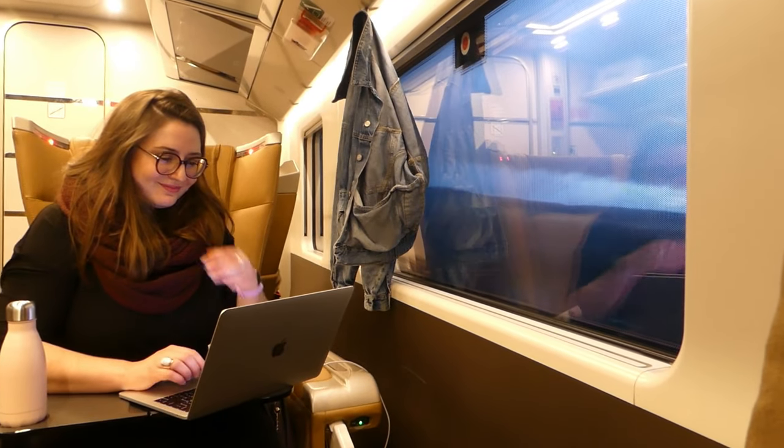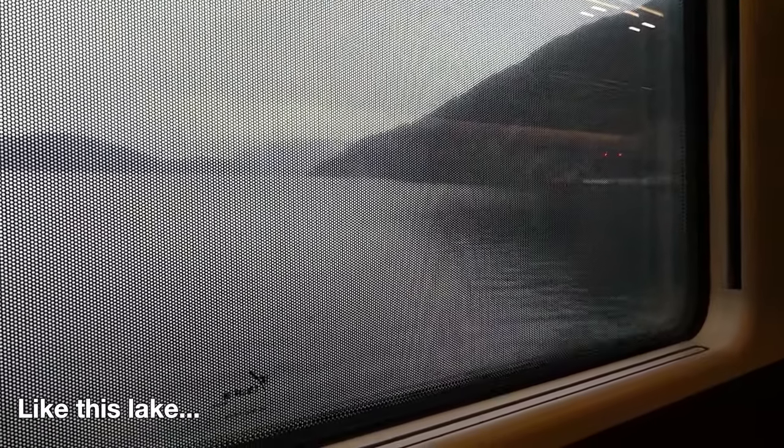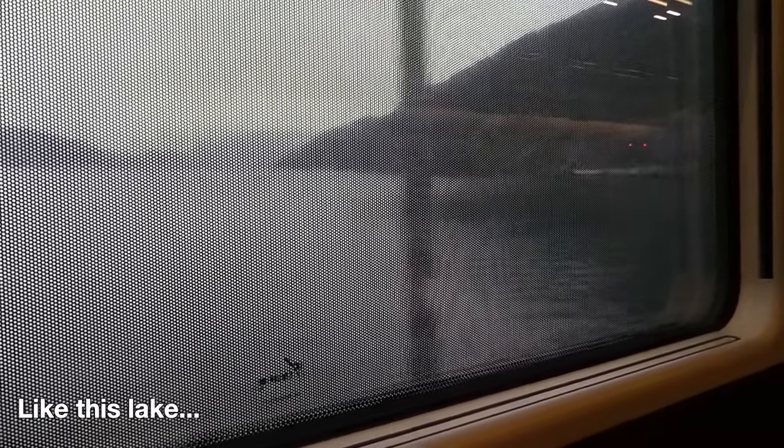Once I'm done eating I get to enjoy the free Wi-Fi once again. I'm actually a bit disappointed because I can barely see the landscapes we're crossing through, as there's a giant sticker on the train windows with only very tiny holes to see what's going on outside.